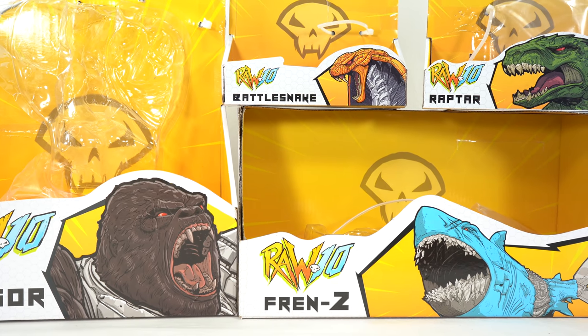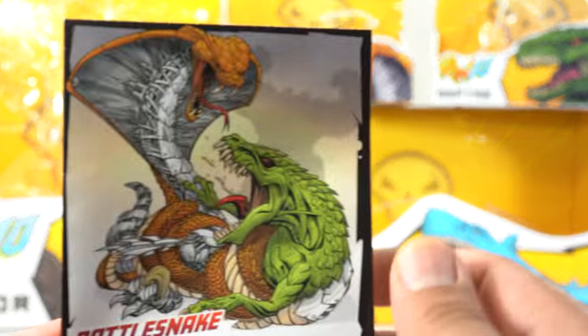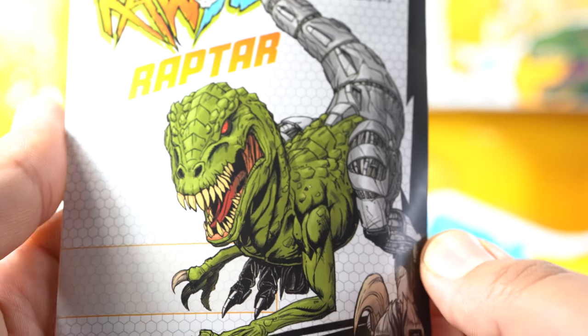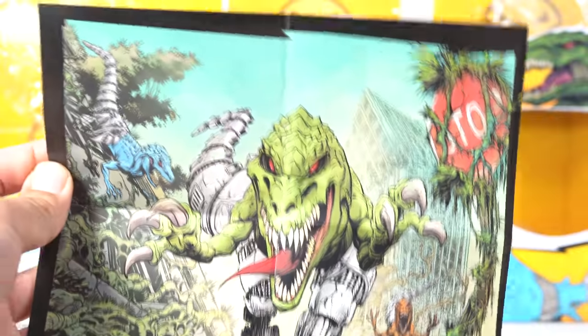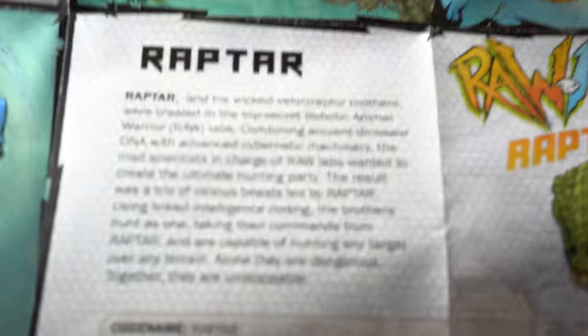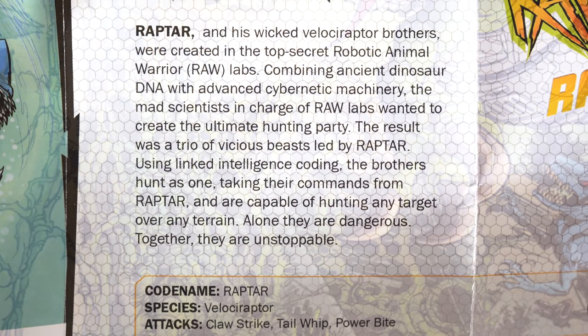Each of them come with a little poster and a little pamphlet, which is kind of cool. You can see this is the one for Raptar, and it looks like Todd McFarlane's artwork to me. When you open this up, you can see this cool poster image of Raptar running. It says Raptar at the bottom — it almost looks like a Transformer text. You can see the other characters from this wave and a little bio on Raptar. If you want to read it, go ahead and pause it right now.